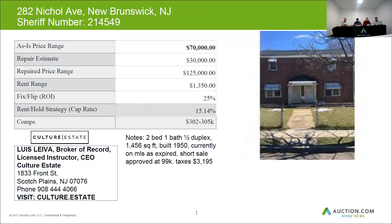It's currently on the MLS and it was recently expired as a short sale. In the comments, the MLS stated that the home was approved for a $99,000 sale. The taxes are about $3,195.